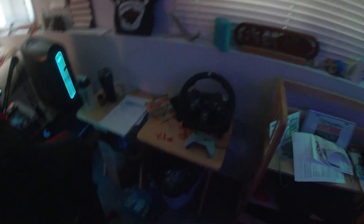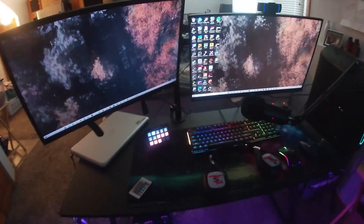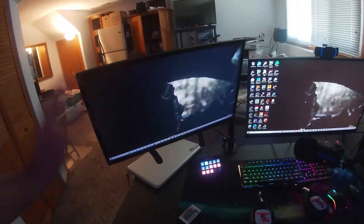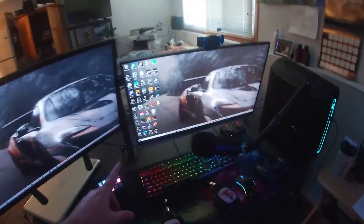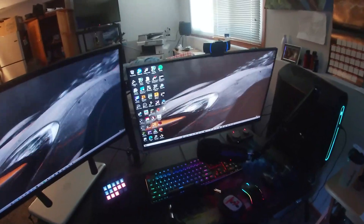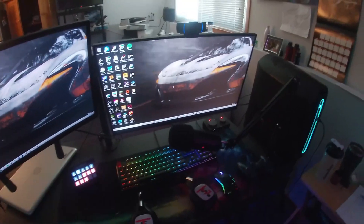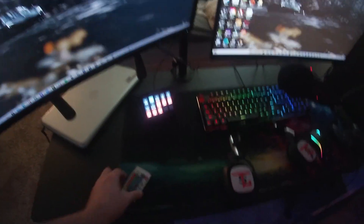Got my Logitech racing wheel over here, and then we got the desk setup. We've got a random 60 hertz small monitor I've had for years, then we have my 165 hertz Acer — something something — really nice, it's a 24 inch. Got my Elgato Stream Deck with all my hot keys, got my lights, a little fan down there, and my pedals for my racing wheel.